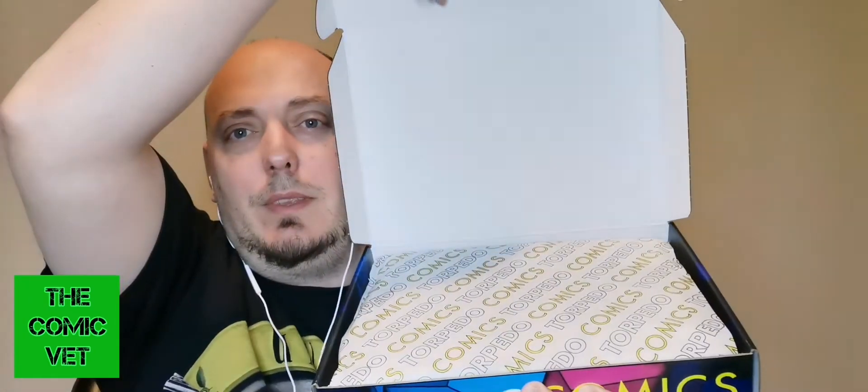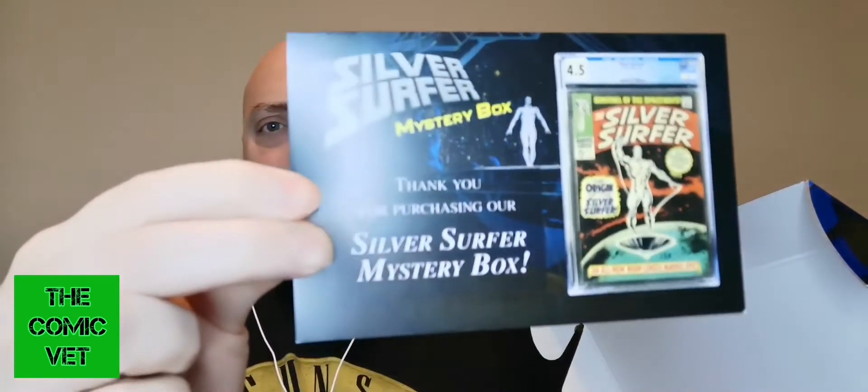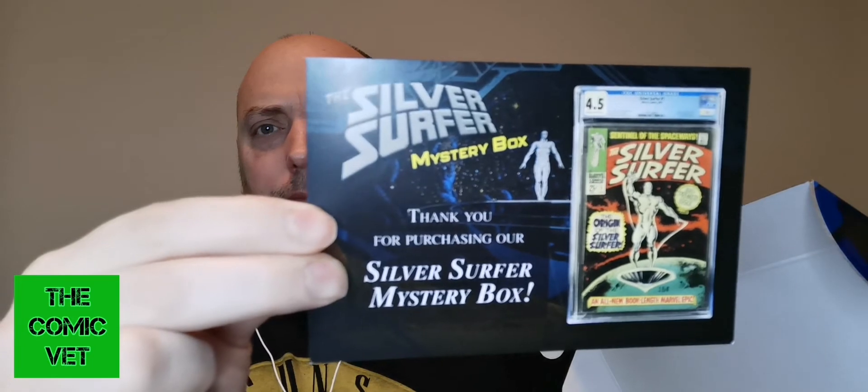I'll crack this open here and show everyone. Not looking good — what fell out there was a flyer. It just says, 'Thank you for purchasing our Silver Surfer Mystery Box.' Unless there's some sort of magical Polaroid somewhere else — not looking good, I don't think I've won this.